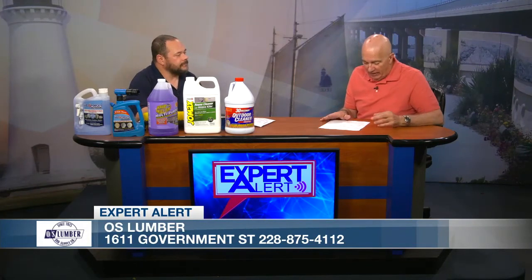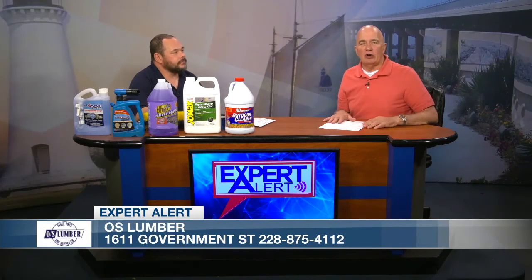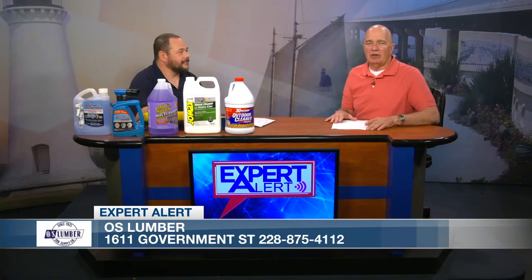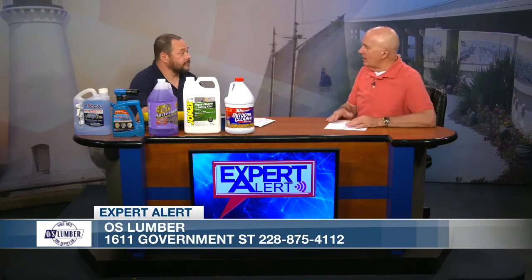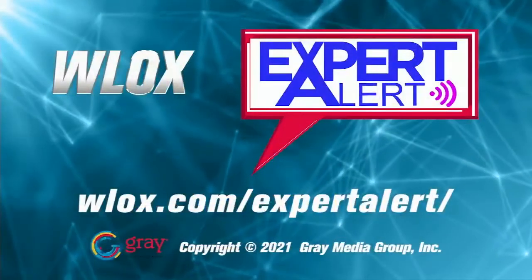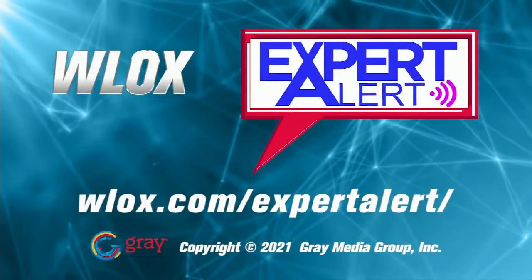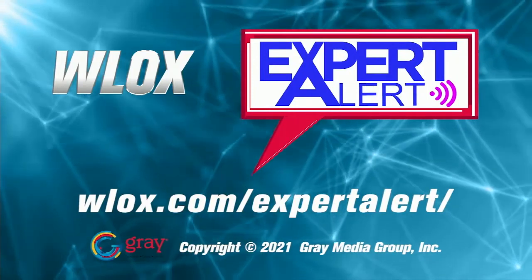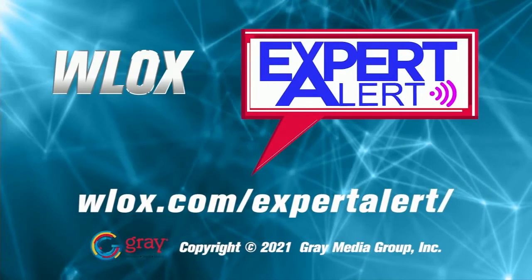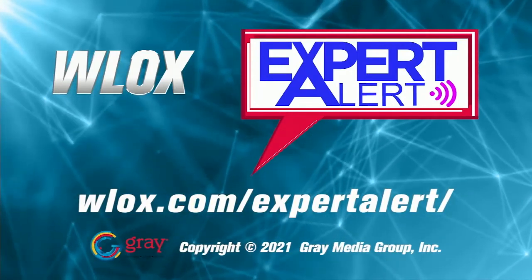For more information, stop by OS Lumber or call them to find out what they have. There are so many more things we're going to be talking about over the next few months with OS Lumber. Greg, it's been a pleasure. Thank you, Jim. Greg Thompson, paint manager with OS Lumber, here on today's Expert Alert. We'll see you again tomorrow. If you have a question for any of our experts, go to WLOX.com and click on Expert Alert.